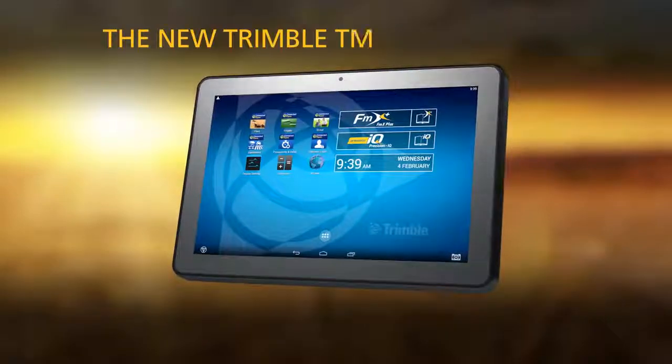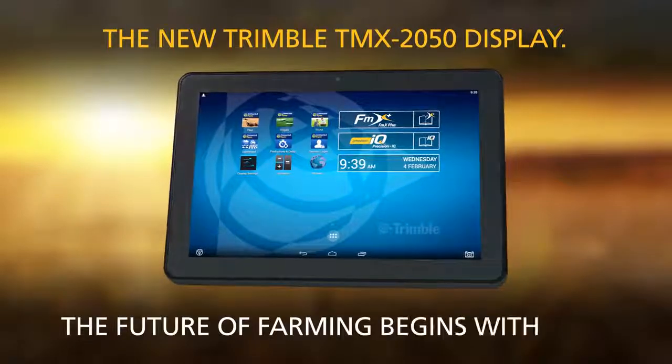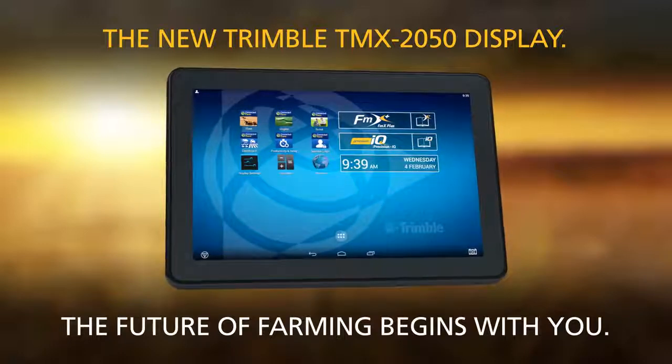The new Trimble TMX 2050 display. The future of farming begins with you.